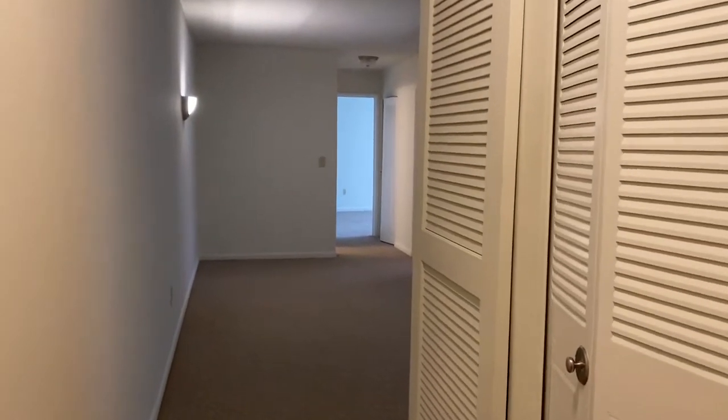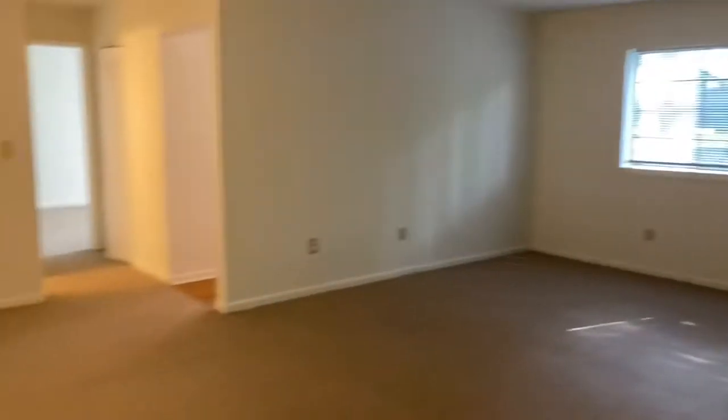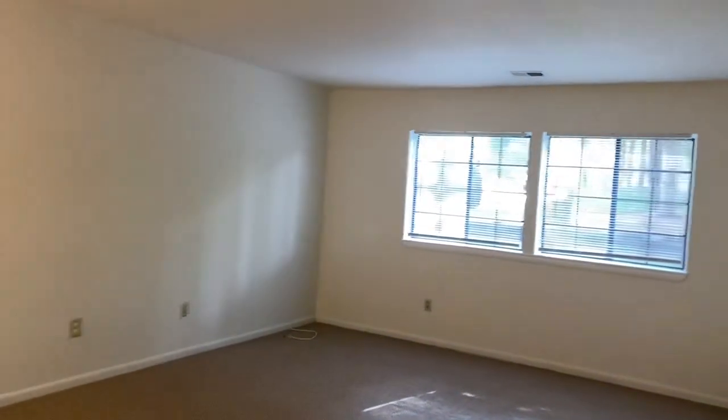Hi, this is Cheryl. Just a peek at a one bedroom on a first floor apartment. This has got an entry hallway with closets. You have a great living space, little dining area, utility area, lots of windows, lots of light.